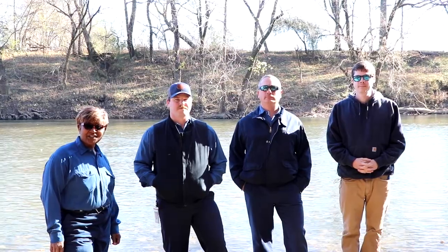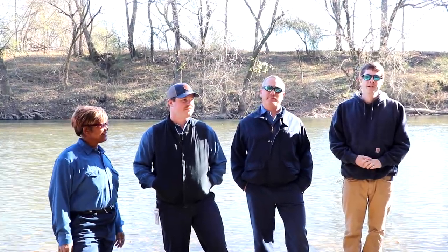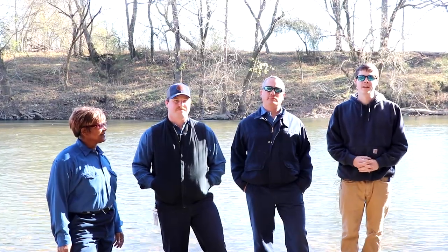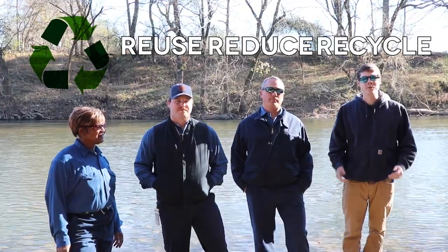We hope you enjoyed this presentation. I'm Elizabeth. I'm Joel. I'm Jason. And I'm Will. Thanks for watching our video on recycling. Always remember to reuse, reduce, and recycle so we can save our natural resources.